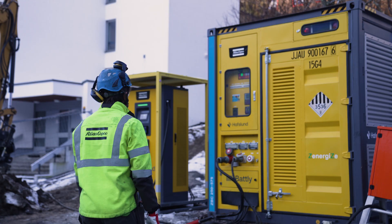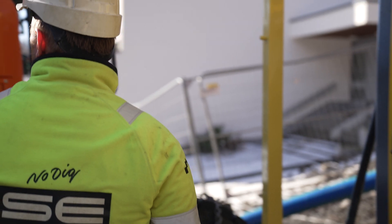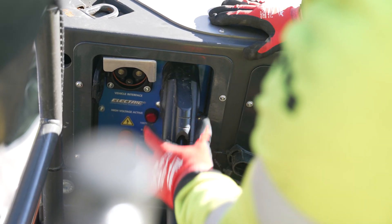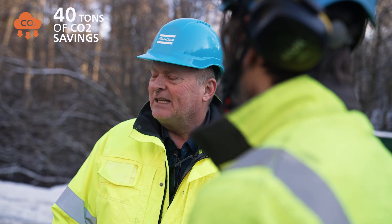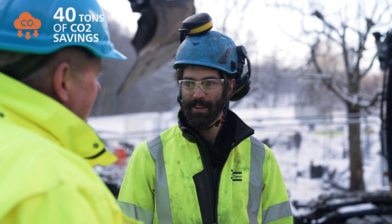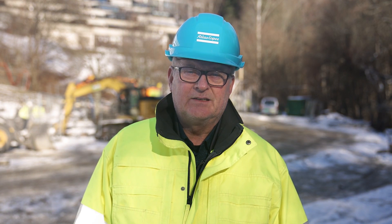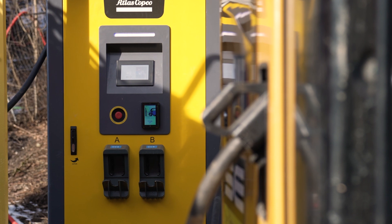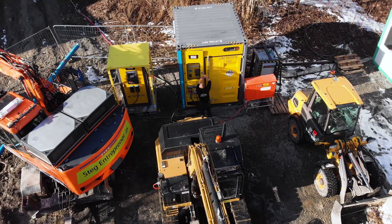The ZPC stores the energy coming from different sources — the power grid and the hydrogen fuel cell. The ZPC boosts the charging rate by increasing the voltage and delivers this energy when it's needed. The energy control system enables peak shaving with the power grid, flattening the load profile. The ZPC delivers only the required energy to cover low loads and efficiently manages peak hours of energy demand.